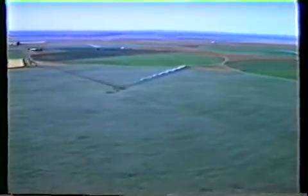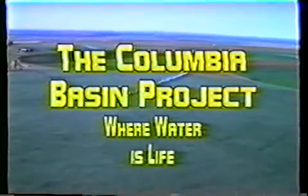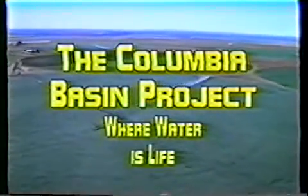The building of Grand Coulee Dam has been described as one of the most significant events in the history of the Pacific Northwest. It has put the Columbia River to work. The United States Department of the Interior's Bureau of Reclamation presents the Columbia Basin Project, where water is life.